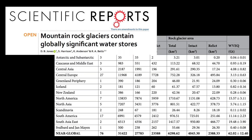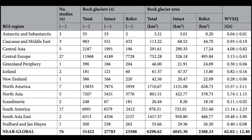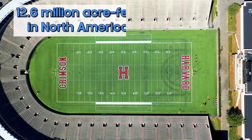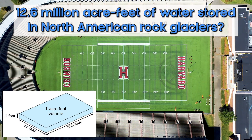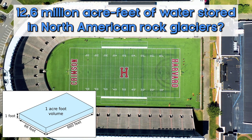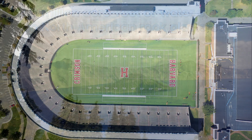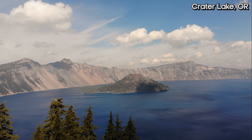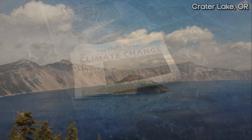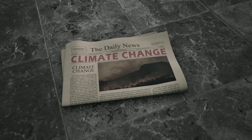One study tried to quantify the total ice volume in rock glaciers around the world and came up with about 15.57 gigatons of water volume equivalent. To put that in perspective, that translates to about 12.6 million acre-feet of water. An acre-foot is the amount of water needed to cover one acre — roughly a football field — in one foot of water. That 12.6 million acre-feet is roughly equivalent to the total volume of Crater Lake in Oregon, one of the clearest and deepest lakes in the western U.S.